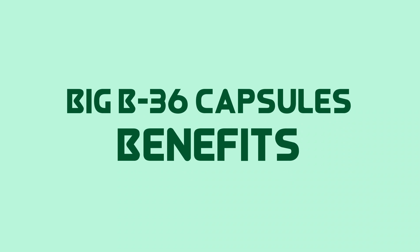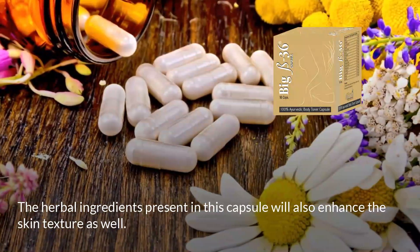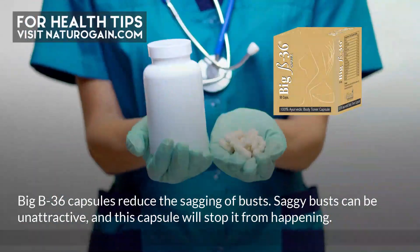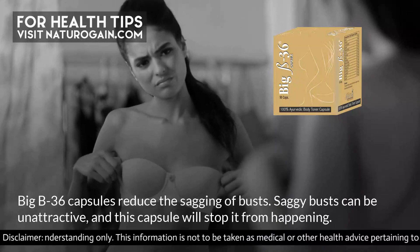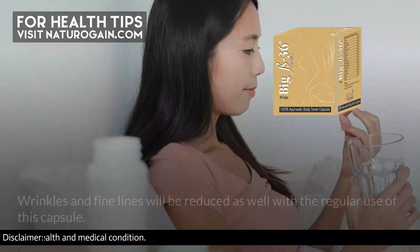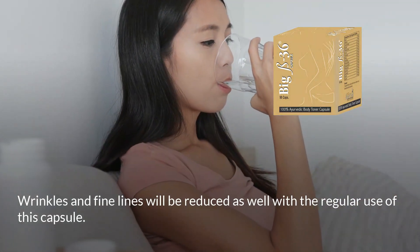Big B36 capsules benefits: The herbal ingredients present in this capsule will enhance skin texture as well. Big B36 capsules reduce the sagging of busts — saggy busts can be unattractive and this capsule will stop it from happening. Wrinkles and fine lines will be reduced as well with regular use.